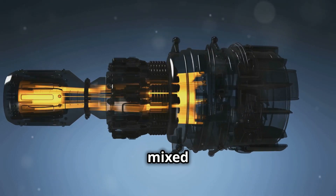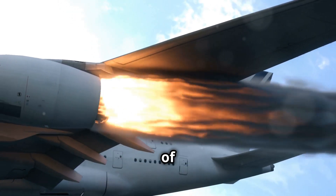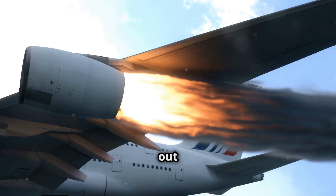Next, the compressed air is mixed with fuel and ignited in the combustion chamber. This creates a massive explosion of hot gases, which expands and pushes out of the back of the engine.